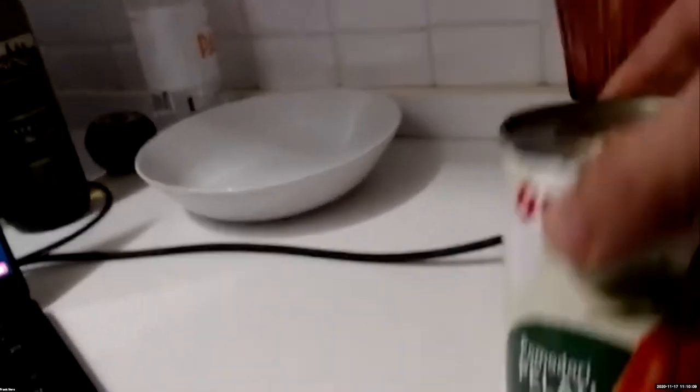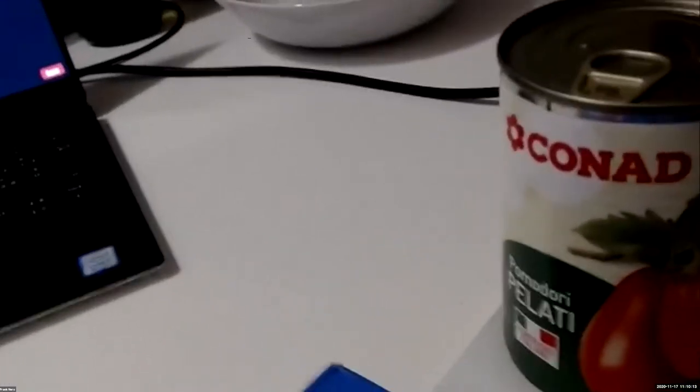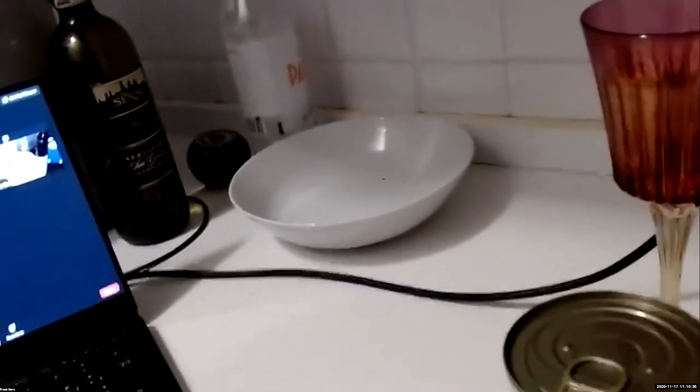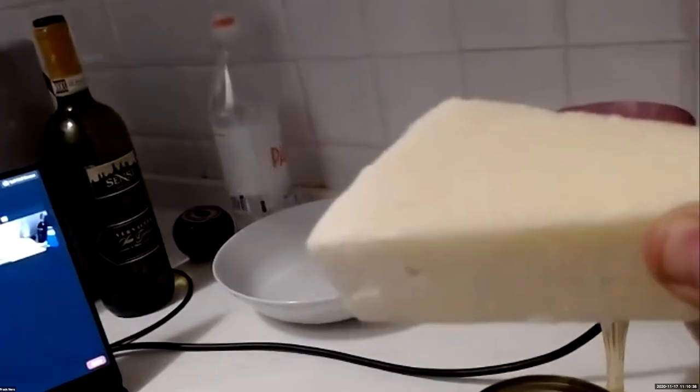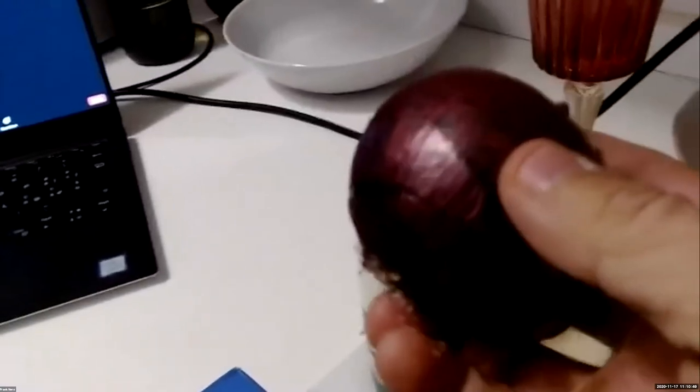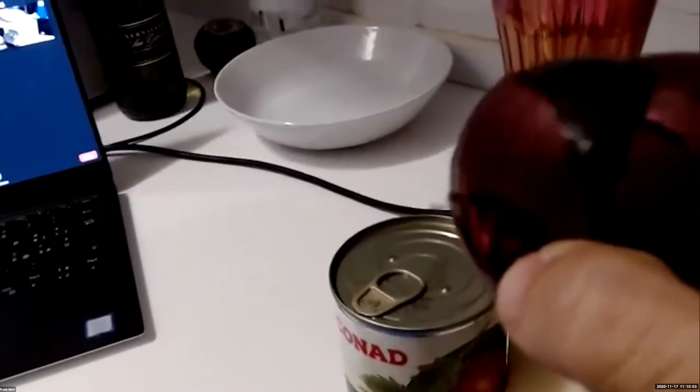You'll need a can of peeled tomatoes — pomodori pelati, where 'pelati' means peeled. Regular crushed tomatoes work just as well because we'll crush them in the pot anyway. Then you need pecorino romano cheese — you can usually find this at Publix in the deli section. We probably won't use all of it, maybe half or two thirds. Another somewhat controversial ingredient is the onion — you can use red or white, though I prefer red for its extra zing.